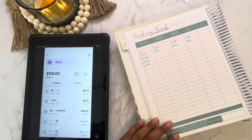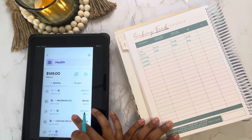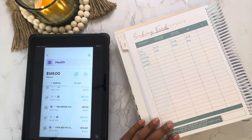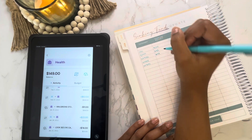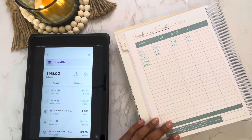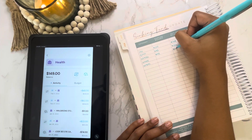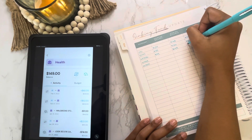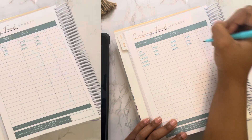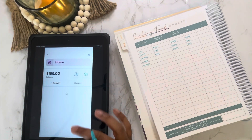Next we have health, and our starting balance for health was $44. We did not spend anything in the month of February for health, so we are ending the month with $149. That means we were able to add $105 this month to our health sinking fund.